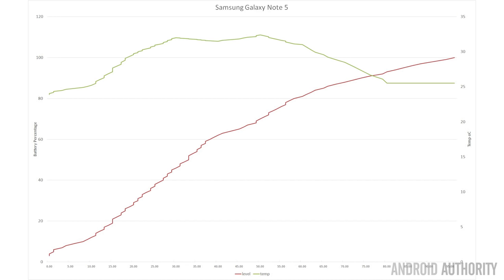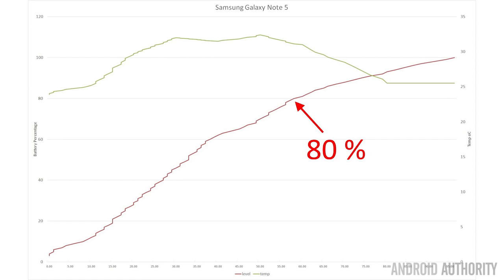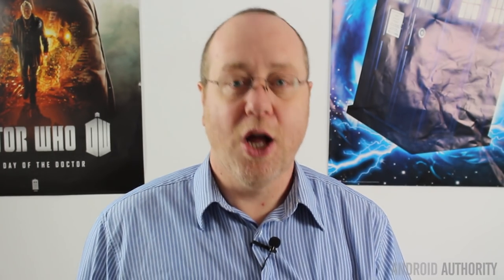Next is the Note 5, which charges up in 1 hour and 36 minutes. It reaches 50% of its charge in 34% of its overall charging time, and it reaches 80% in 60% of its overall charging time — meaning the last 20% takes 40% of the time. Interestingly, it has a smaller temperature rise than the Note 4, going up only 8.5 degrees during the whole charging cycle.